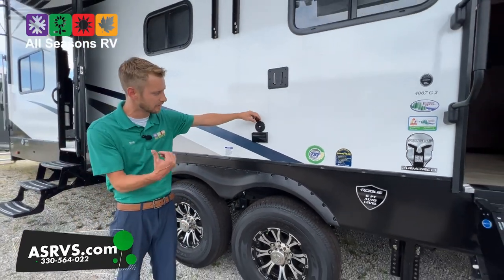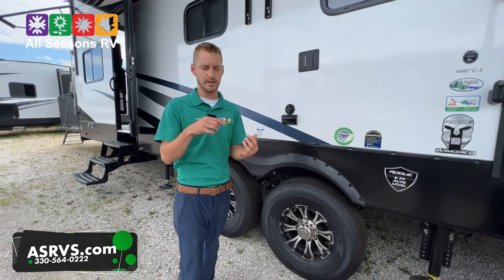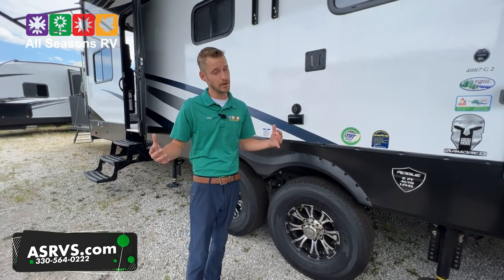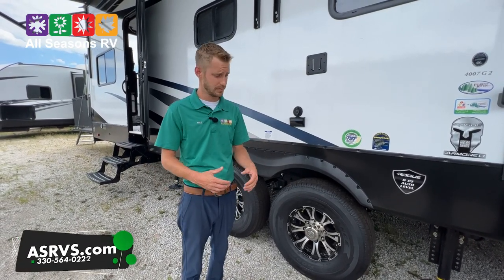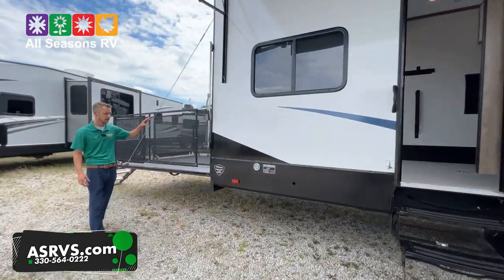They already prepped the outside for a TV mount — you've got the external cable coming out and also a 110 outlet. All these campers nowadays have a digital antenna on the roof, so depending on where you are you can get most local channels.